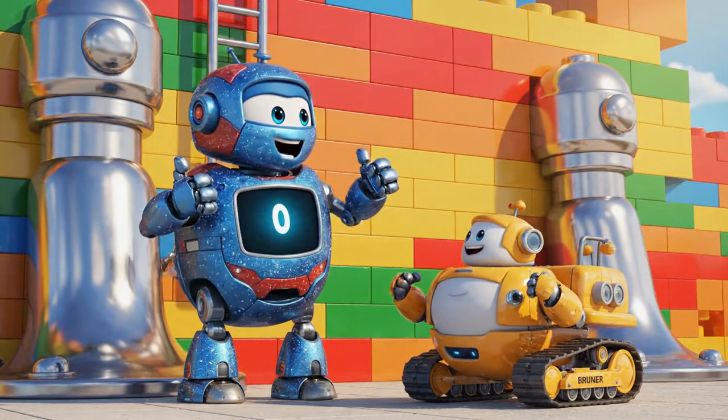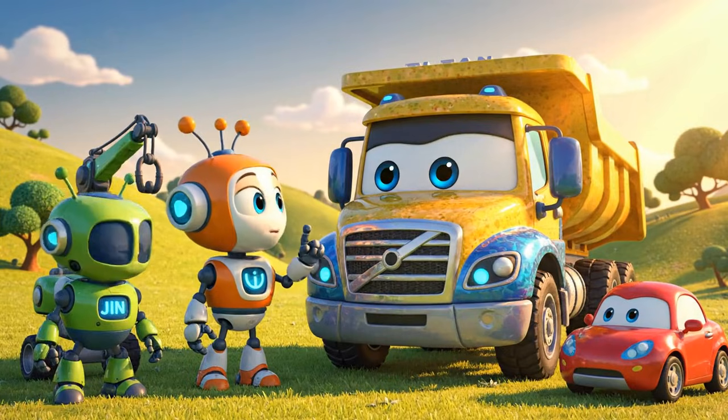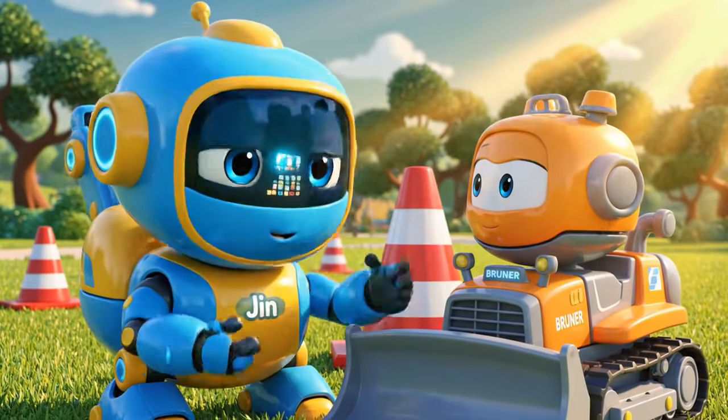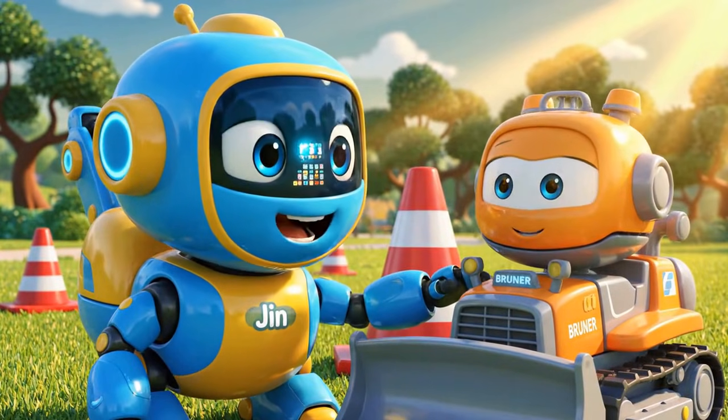It's stable! Great job, Bruner! Titan, we need to get your backup beeper fixed right away — it's an important safety sound! And Bruner, you learned lessons about safety cones and engineering today!